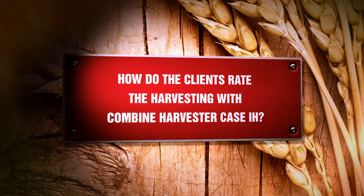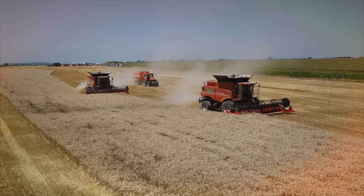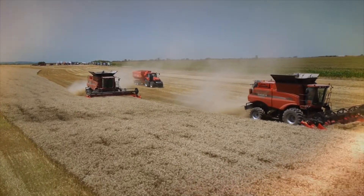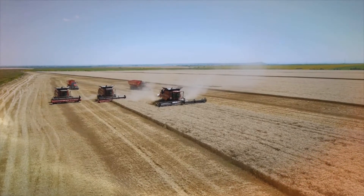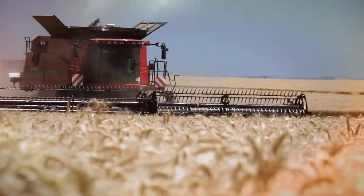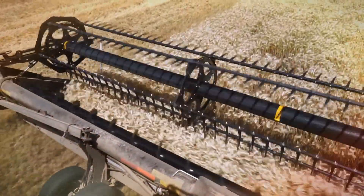How do the clients rate harvesting with the Combined Harvester Case IH? Currently I am very pleased with the Combined Harvester Case IH, as this year's harvest is extremely severe. Case IH combine harvesters provide greater certainty for farmers with their fast, reliable, and great performance on the field. They have extremely serious capacity for crop flow and guarantee top quality harvest.